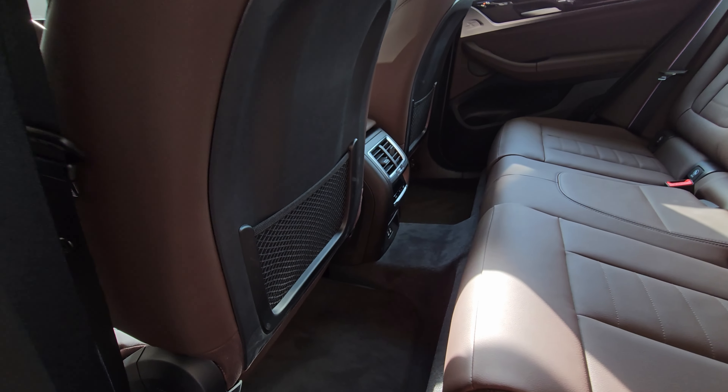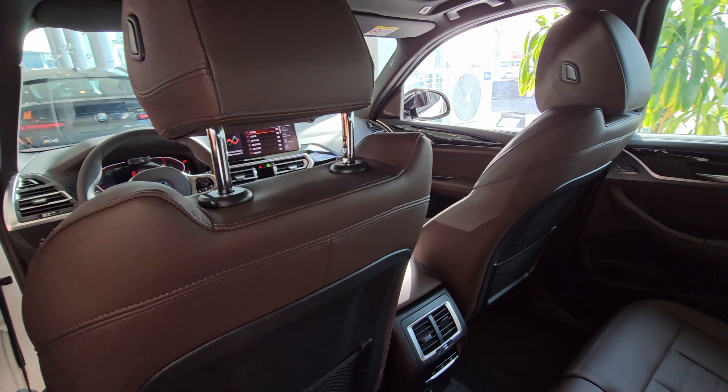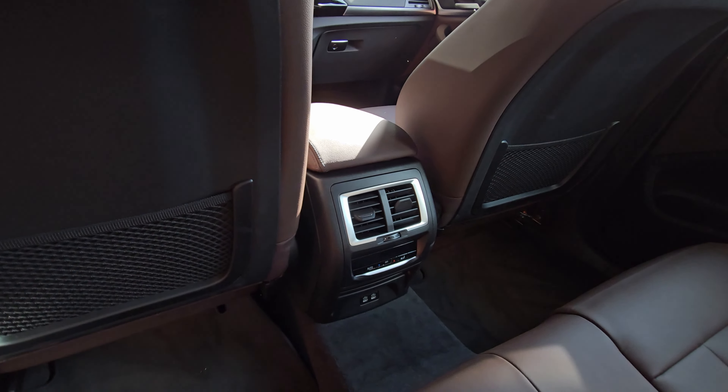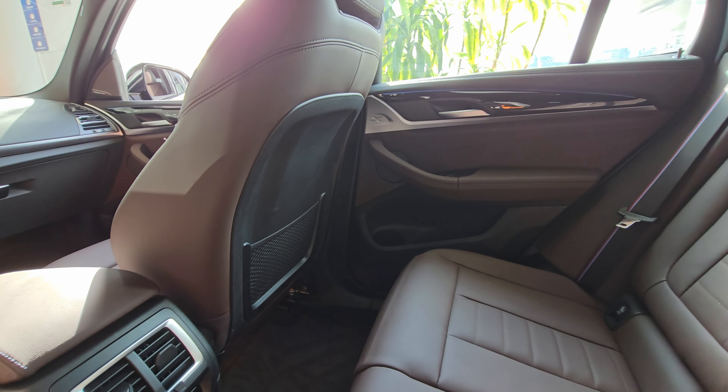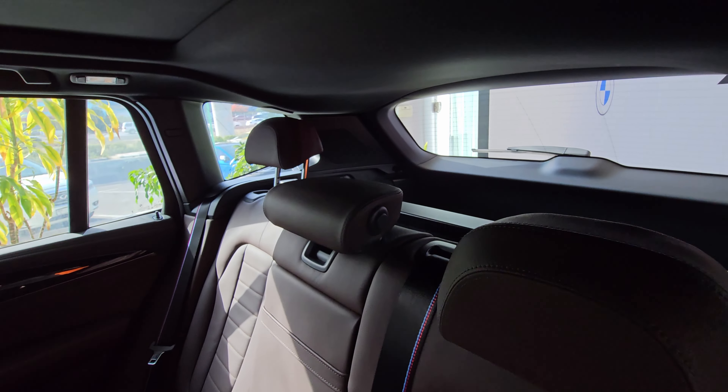The BMW iX3 allows for one-pedal driving — it has the ability to bring you to a stop when you lift off the accelerator pedal. Some experts say that once you are used to it, it is an extremely relaxing way of dealing with urban traffic.